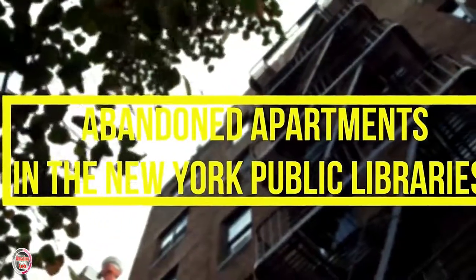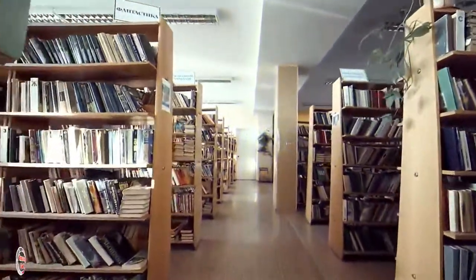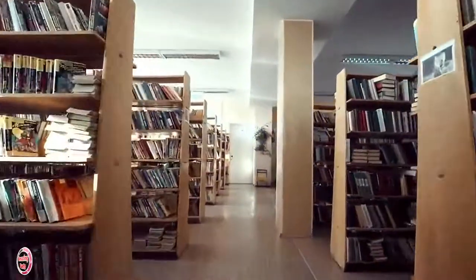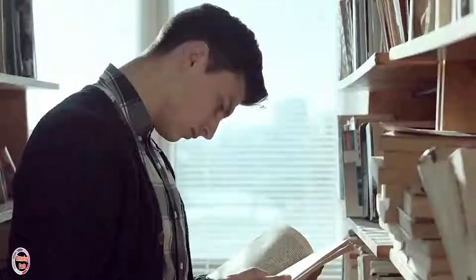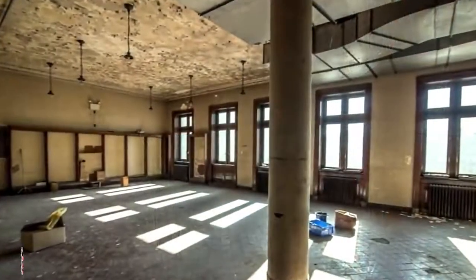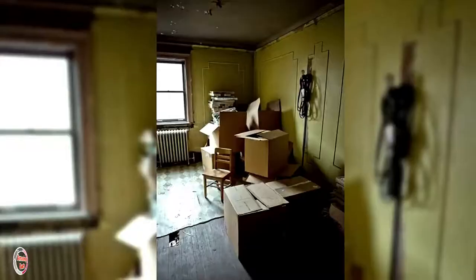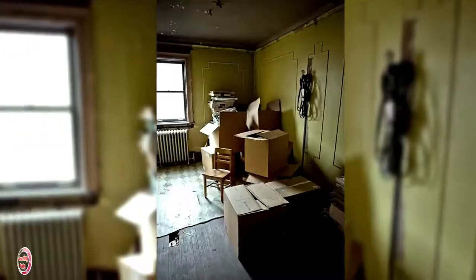Number 3: Abandoned Apartments in the New York Public Libraries. Back when New York City's book hubs first opened, each needed a full-time staffer to tend to them, so naturally these caretakers lived there on site with their families. As technology advanced, these full-time tenants were no longer needed and the apartments were left abandoned. Today, there are only 13 left throughout the city.